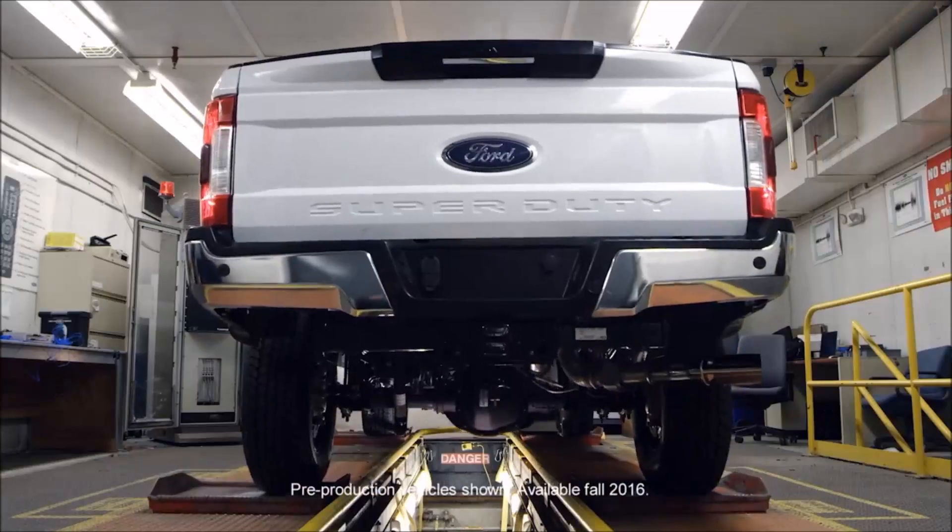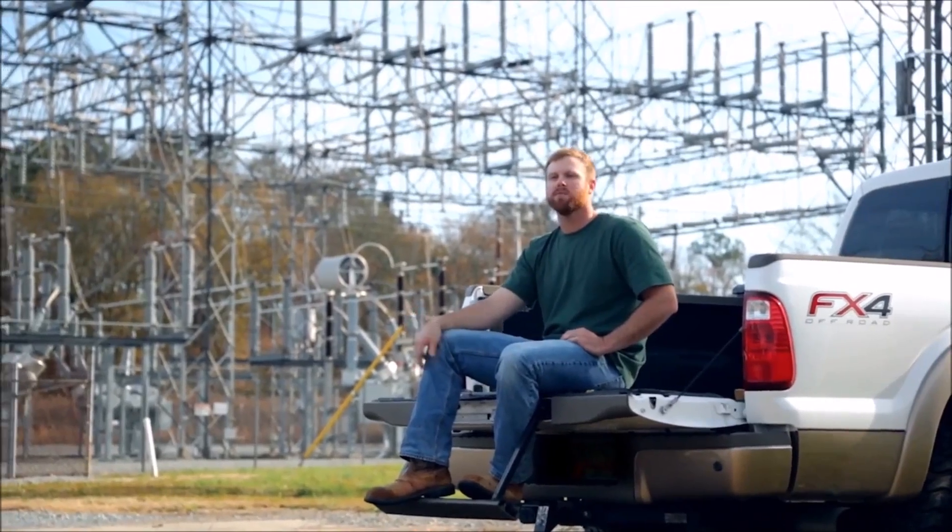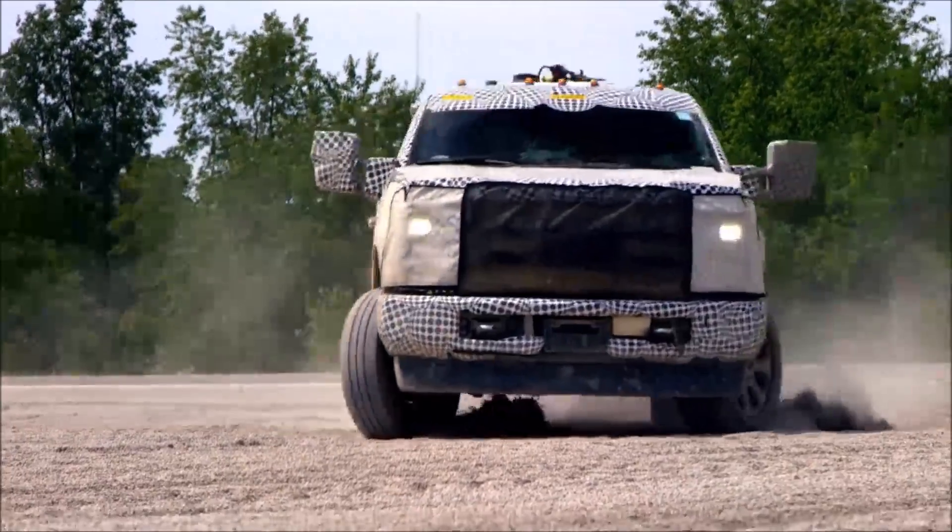Getting a chance to go out to the factory, going to the proving grounds and taking a look at how the truck is actually built and designed. We're interacting with engineers and testing sites. My big thing is I'm excited to see the power output of the 6.7. I've heard that maybe we get to drive the trucks.